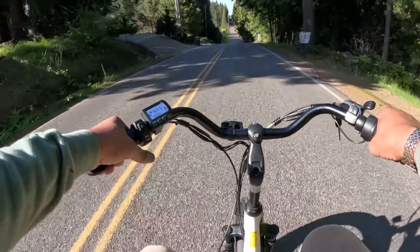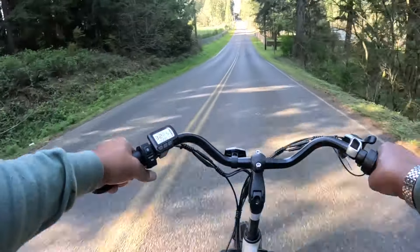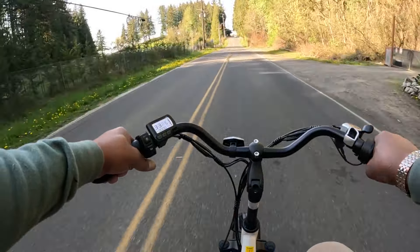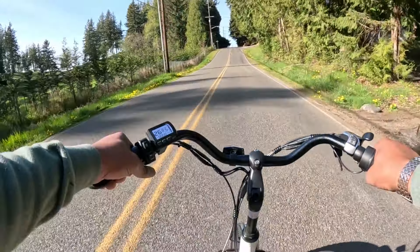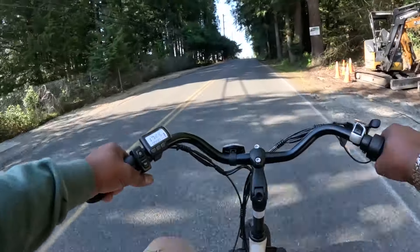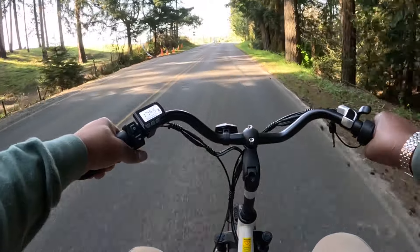On the open road, it definitely goes. It's up to 35 going downhill. This bike will fly. Going uphill, just throttle in pedal assist 5 mode, 16-17. Not bad.